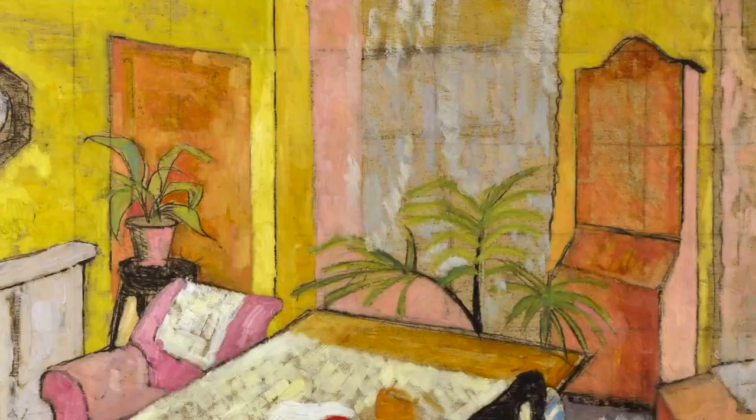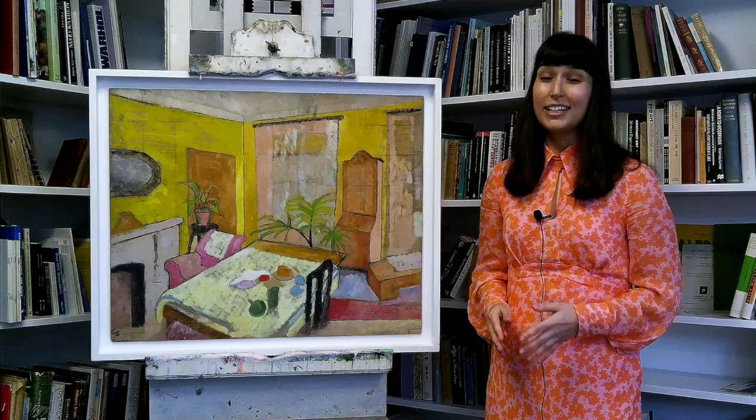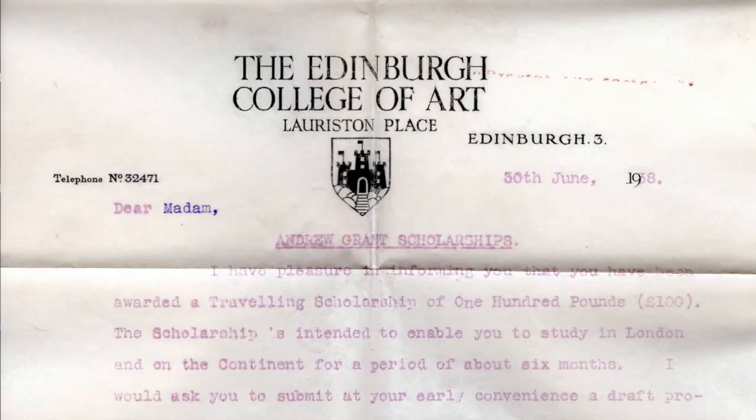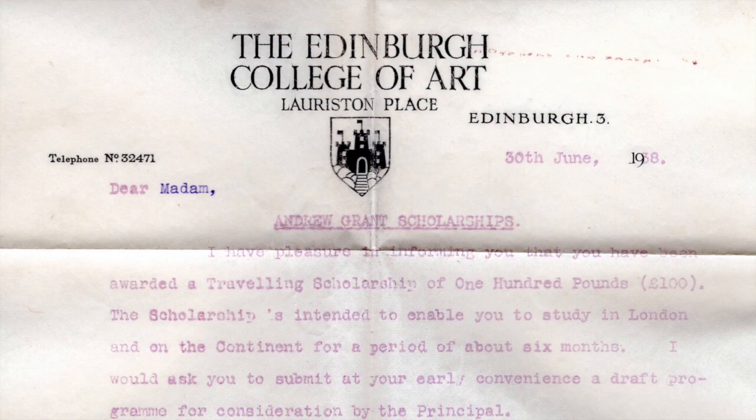The air of unfinishedness lends the work a feeling of potential, and expresses something of the freedom and possibility that Barnes-Grayne surely experienced at this moment in the threshold of new life, having graduated from the Edinburgh College of Art that summer, now applying for travel grants and plotting towards the future.